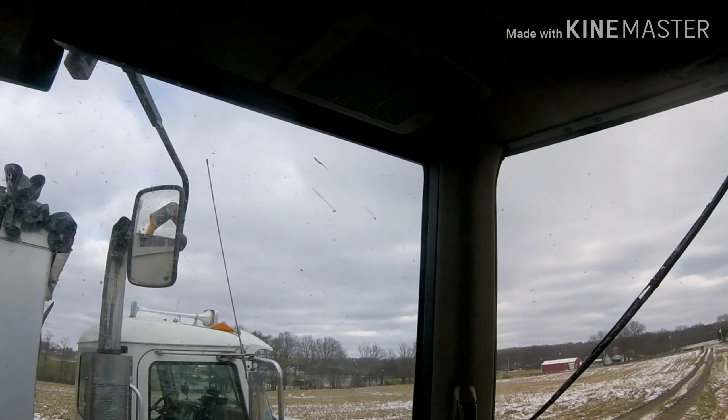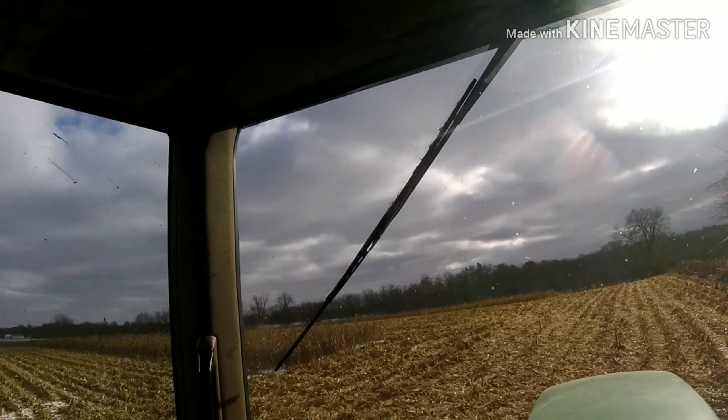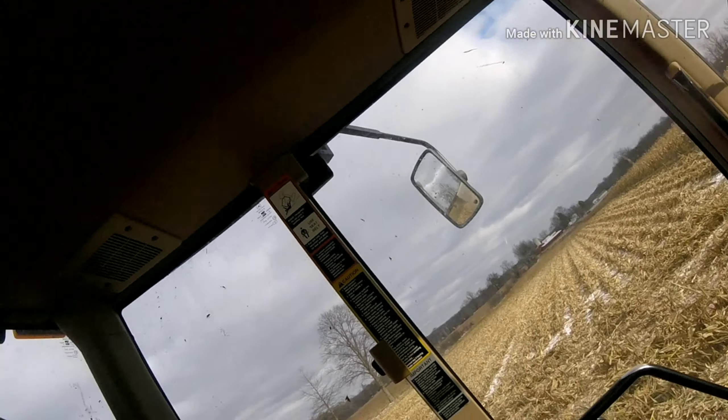I'm back for another load. In blue blazes, is that big yellow ball up there. Holy crap. Well, it's a good thing I brought my sunglasses.